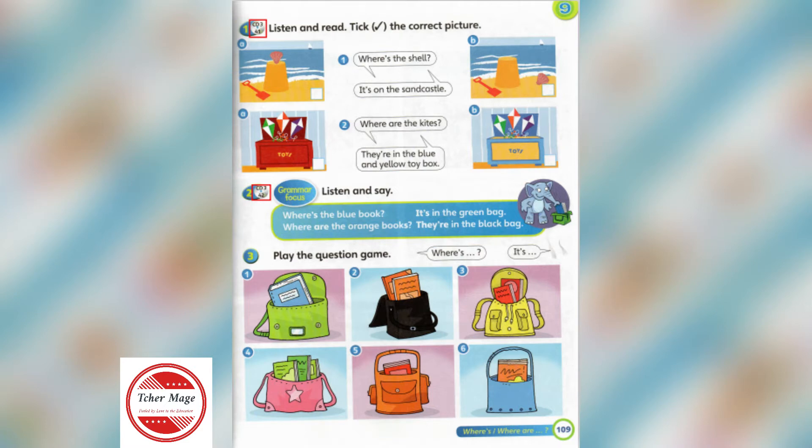2. Where are the kites? They're in the blue and yellow toy box.